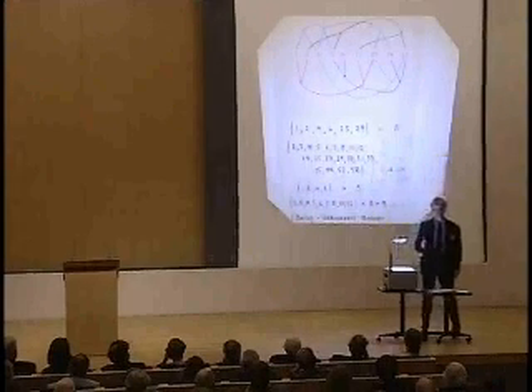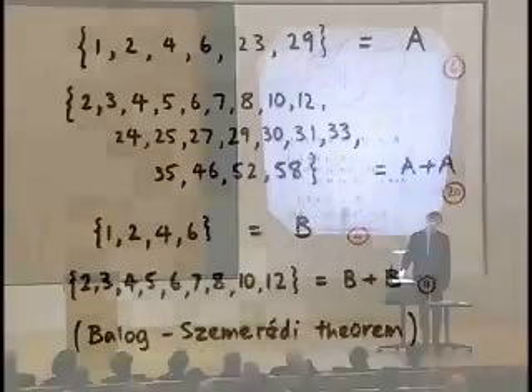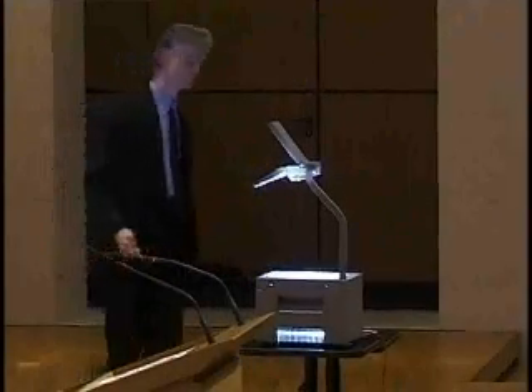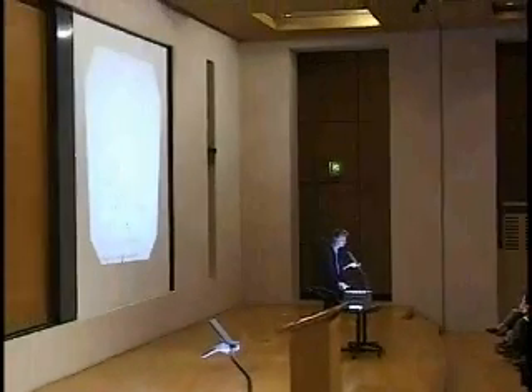then it's not necessarily true that A plus A is small, but what you can do is pass to a rather large so-called subset. So here the subset is B = {1, 2, 4, 6}. It's a subset because I've got 1, 2, 4, 6 up here, but I haven't taken the whole lot. And when I pass down to B and look at B plus B, it's quite a lot smaller than A plus A was. In fact, the ratio of the size of B plus B to B is 9 to 4, which is just over 2, whereas the ratio of the size of A plus A to A was 20 to 6. Roughly speaking, the Balog-Szemerédi theorem says if your set has this sort of structure — it's got a lot of these additive quadruples — then you can find a large subset where when you add it to itself, you don't get something too much bigger.